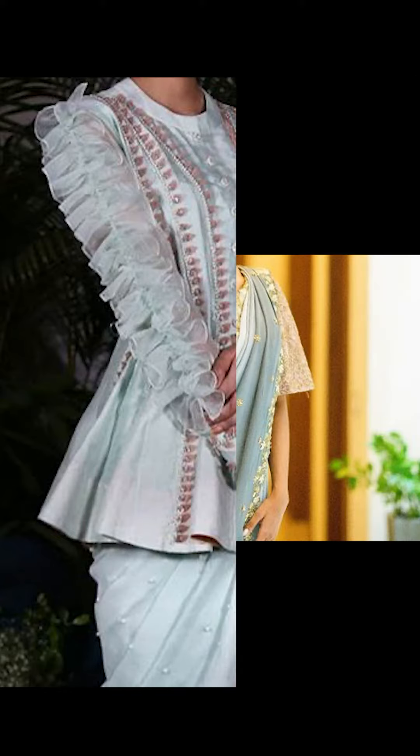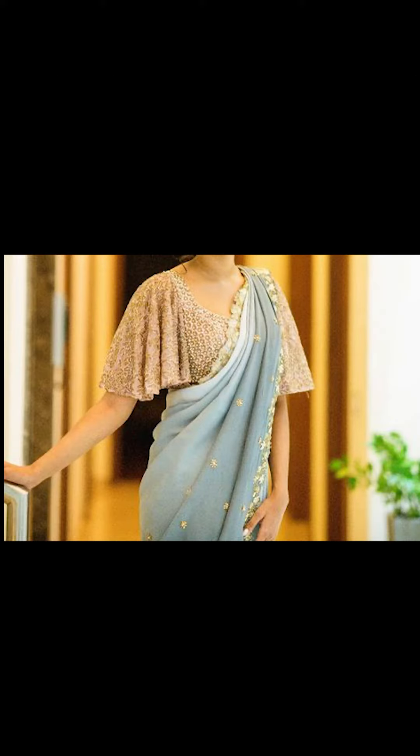Welcome to Fashion Fairy. In today's video we'll be talking about how to design this open trendy blouse, so let's go.